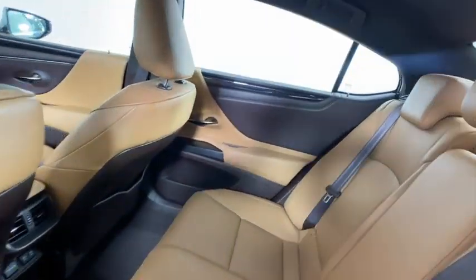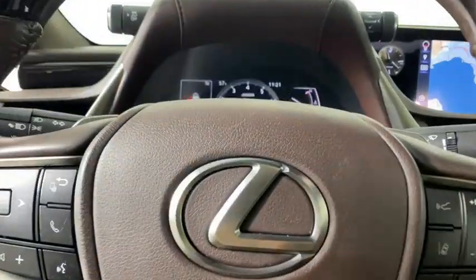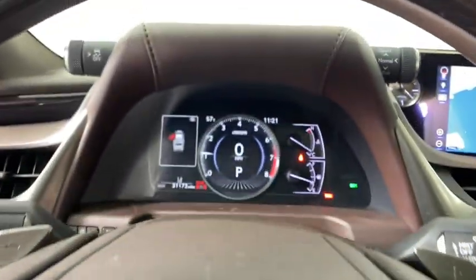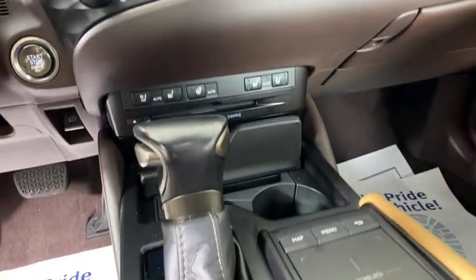Leather-wrapped steering wheel, power steering, adjustable steering wheel, four-wheel disc brakes, floor mats, cruise control, aluminum wheels, rear defrost, AM-FM stereo radio, universal garage door opener, and front-wheel drive.